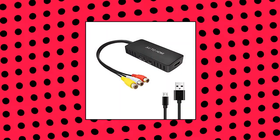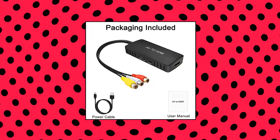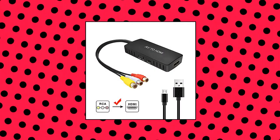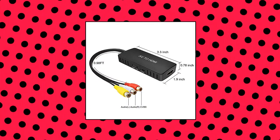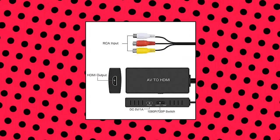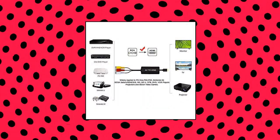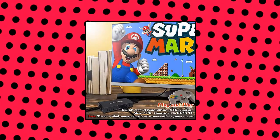Ruipo RCA to HDMI converter: converts analog composite input to HDMI 1080p or 720p output. Plug and play, easy to install and operate, powered by external USB cable. Supports connecting HDMI capture card; composite to HDMI converter, widely applied.